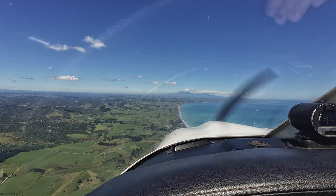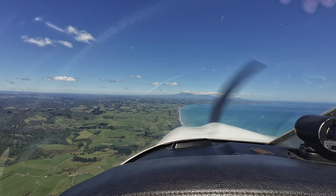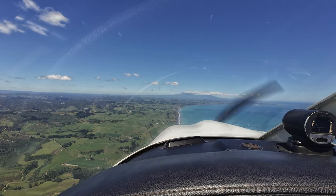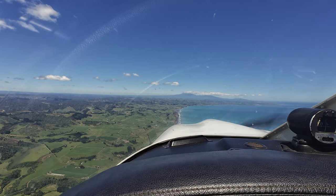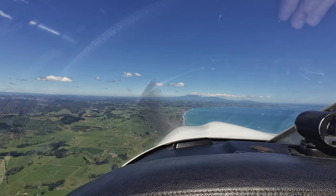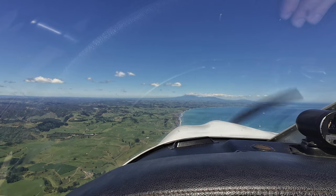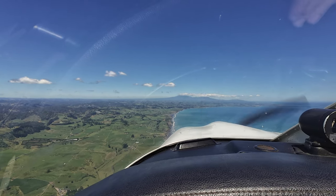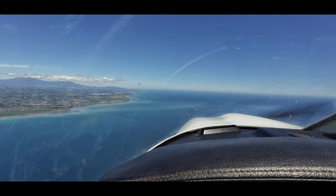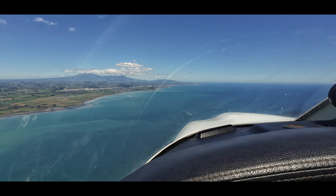New Plymouth Tower, Delta Golf Lima. Delta Golf Lima, New Plymouth Tower. New Plymouth Tower, Delta Golf Lima with information, QNH 1020. Currently 9 miles northeast of Urenui, 2,400 feet to join. Wind variable, up to 4 knots tailwind both runways. Would you prefer runway 14? Yeah, give it a go. Delta Golf Lima, join left base runway 14, 2,500 feet or below. Wind 160 degrees, 7 knots, runway 14 — cleared to land.